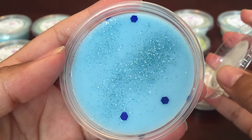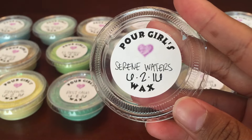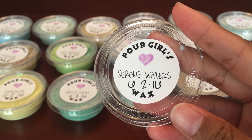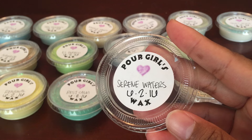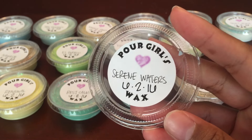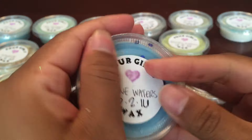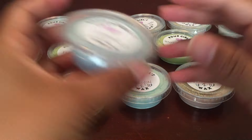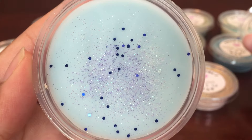The next one is Serene Waters, and this is citrus, yuzu flower, and a touch of vanilla. This is nice — you definitely get a water scent. That's what I get really. I don't get too much citrus or anything else, I just get a nice light water scent. That's a nice one.